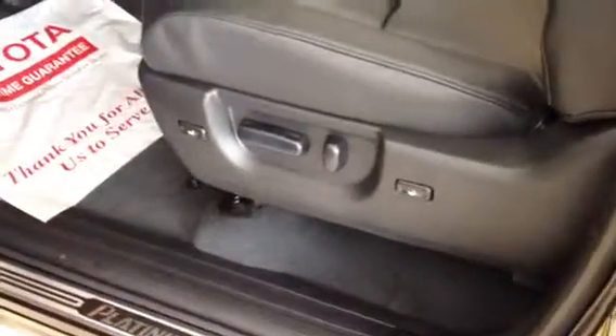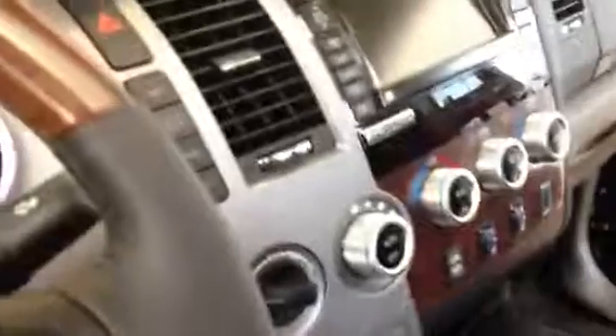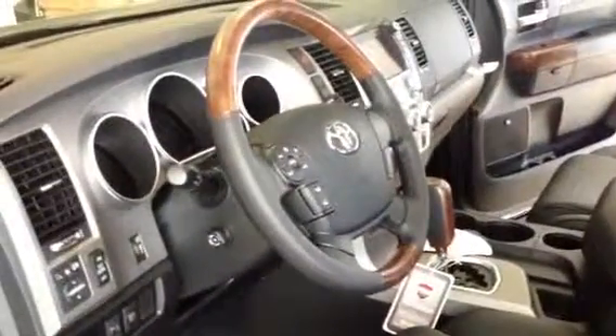From the driver's side, you've got a ten-way power driver's seat with memory seat functions. Pretty much everything you could possibly ask for in a truck right here. Look forward to seeing you again — please let me know what you think.